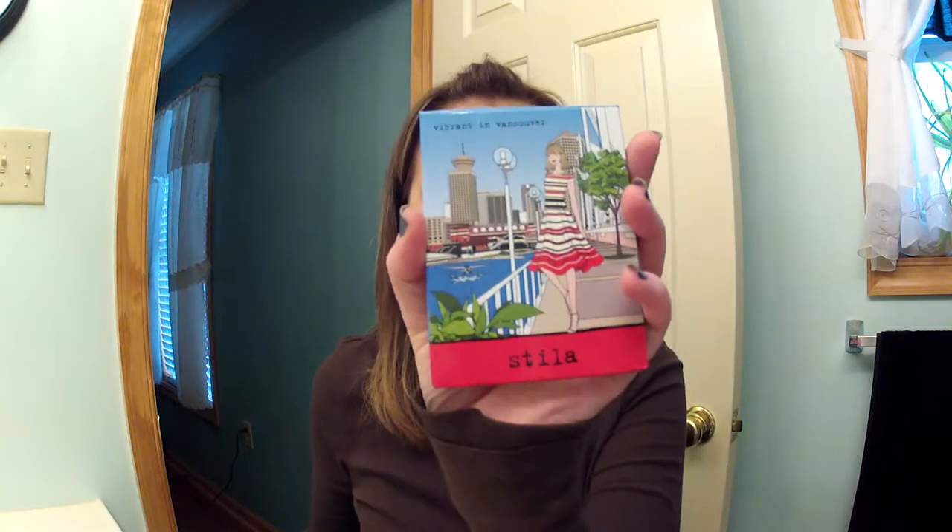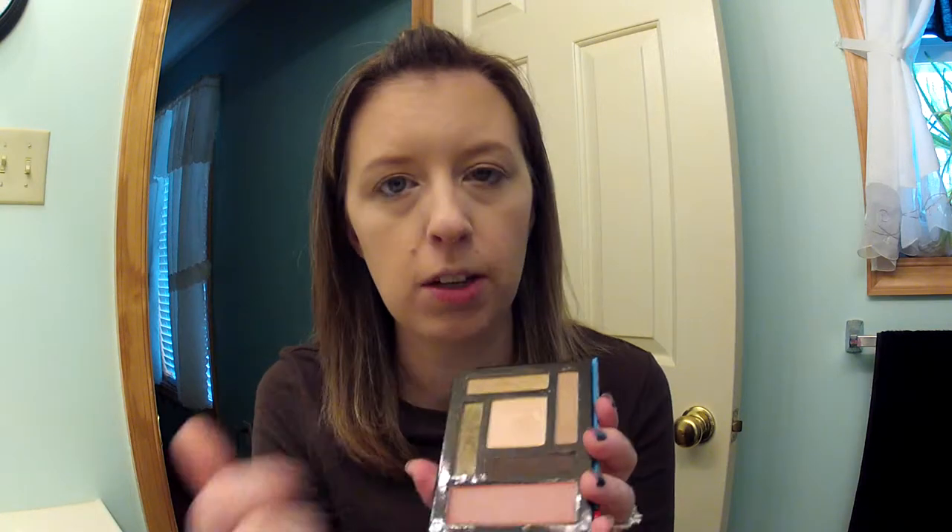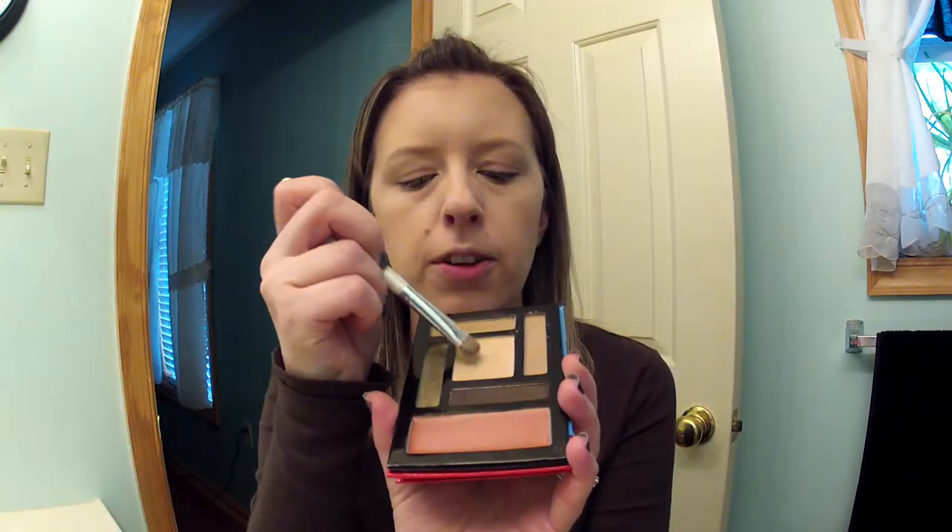Moving on to eyeshadow. My friend Deanna sent me this Stila palette called Vibrant in Vancouver, so I'm going to use this today. I'm going to put the middle shade all over my eye and use some gold and some green, with a lighter shade in my crease. I'm going to put this color all over with this e.l.f. eyeshadow brush. The eyeshadow base is not sticking to my foundation — that never happens. Let's fix that and move on.